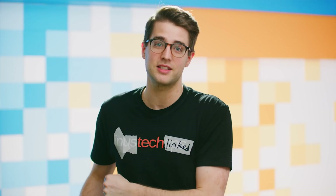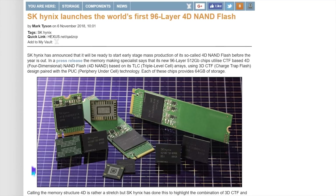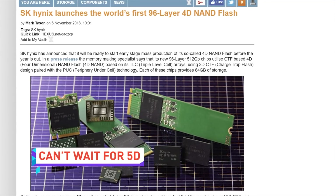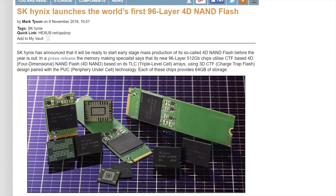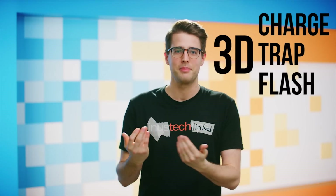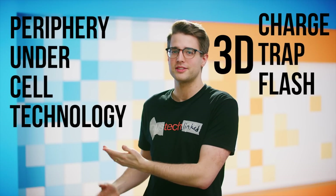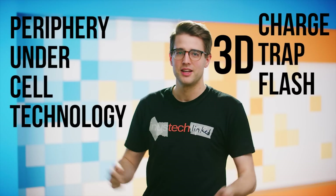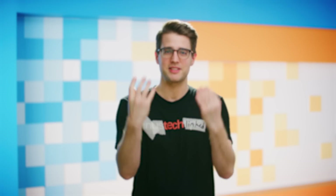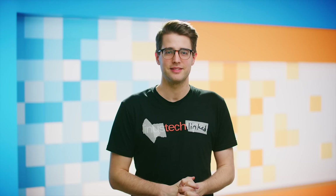Potentially even more concerning — at least in naming — is the fact that SK Hynix has unveiled the world's first 96-layer 4D NAND flash, despite it having nothing at all to do with 4D in the dimensional sense. The '4D' apparently refers to the combination of 3D CTF, or charge trap flash design, paired with periphery under cell technology, which somehow adds up to 4D. I'd say it needs the mist in your face or vibration in your seat to be truly 4D — otherwise, it's nonsense.